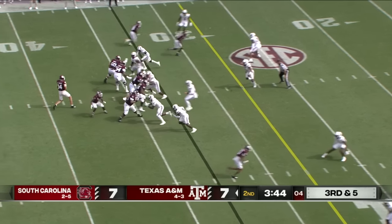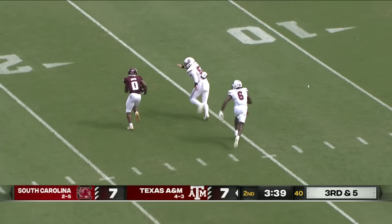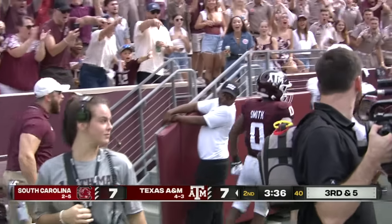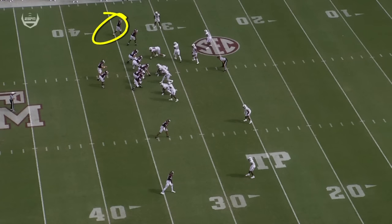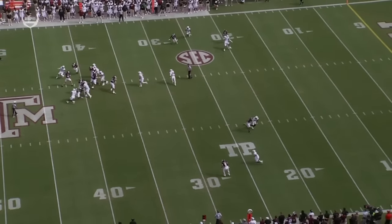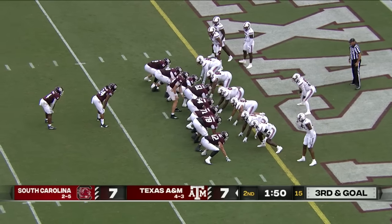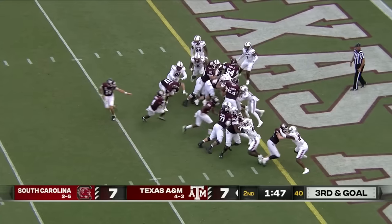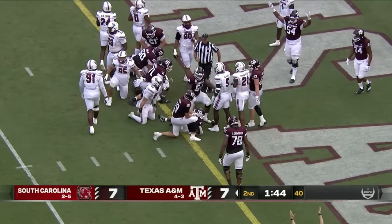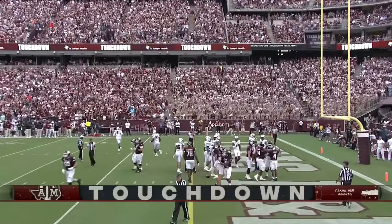Looks like a little pressure is coming — he got rid of it, hit his man in stride. Smith made a nice move, got a block, and it's first and goal for Texas A&M. You see a nice route up here and the corner playing him with outside leverage, no safety in the middle of the field. When he breaks inside, there's no help. You don't want your offensive linemen sitting on their heels — just come off the ball. Here's Daniels, got into the end zone on second effort. The Aggies take a touchdown lead.